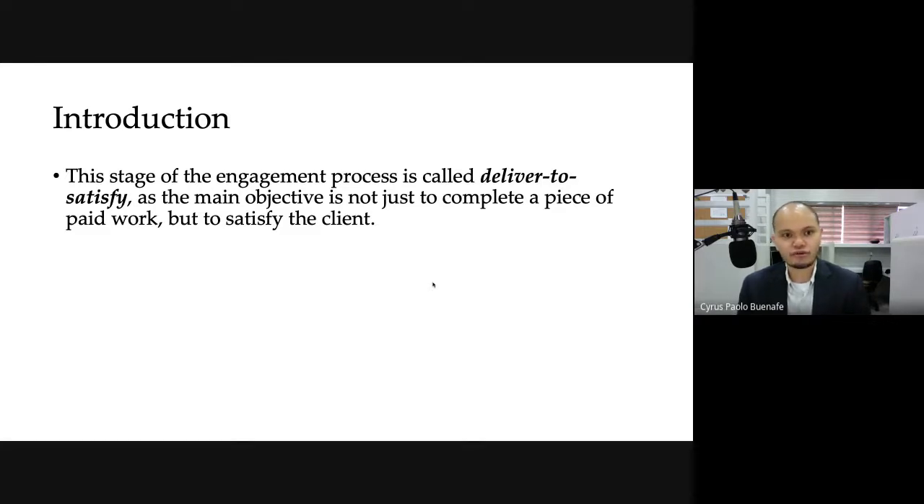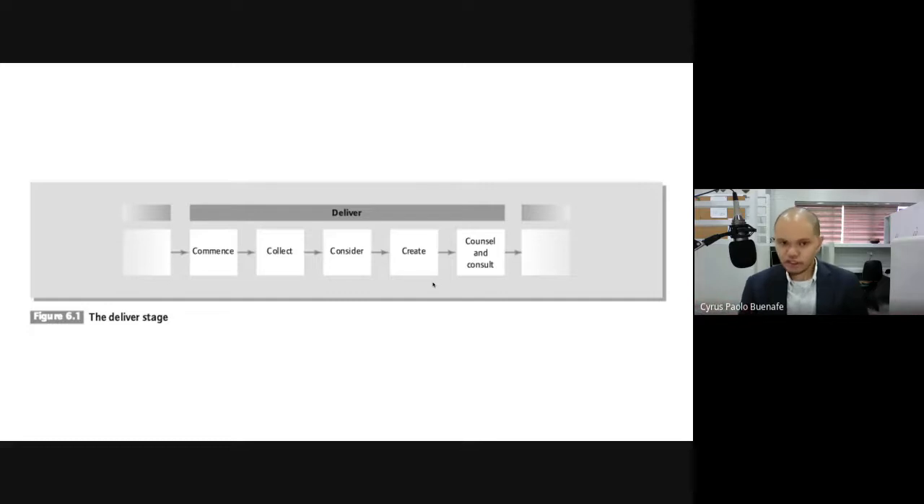When we talk about client satisfaction, we're making sure that the needs of the client at that particular moment are actually met. Here's a sketch of how the deliver stage looks — there are five steps. I won't go through all the details of each step in this lecture; there are many books that cover these, some with three steps, some with seven or six. What I will do is talk about the five steps in broad terms. In this framework, the five steps are: commence, collect, consider, create, and lastly, counsel and consult.